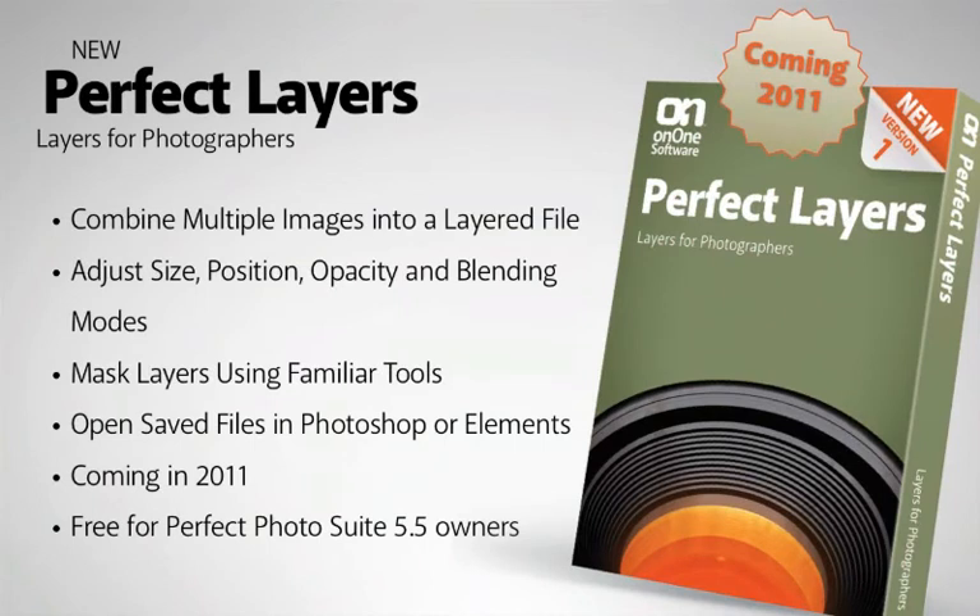Perfect Layers is layers for photographers. It's a brand new application coming in 2011. Anyone who owns Perfect Photo Suite 5.5 will get Perfect Layers for free. Perfect Layers combines multiple images into a single layer file. You can then adjust the size, position, blending, and opacity of those layers, even using masking tools that you're familiar with, like the masking brush and the masking bug.